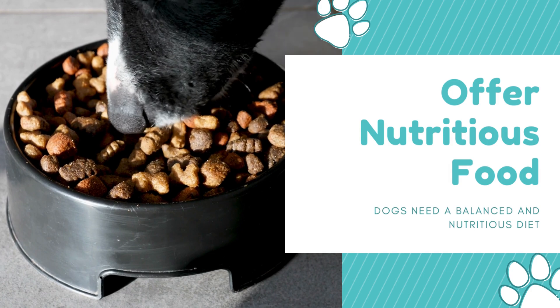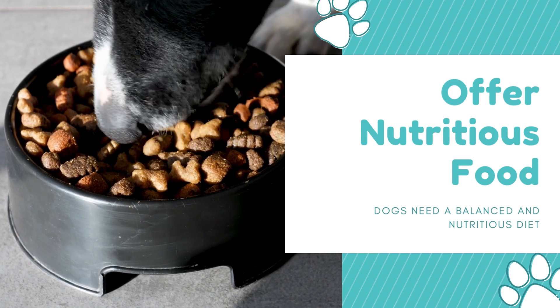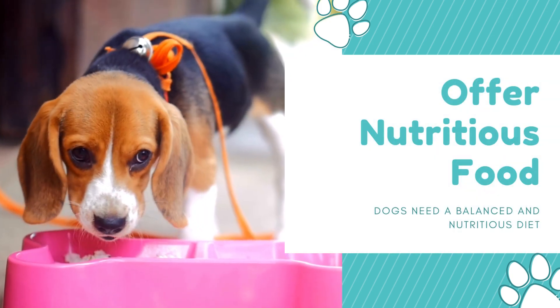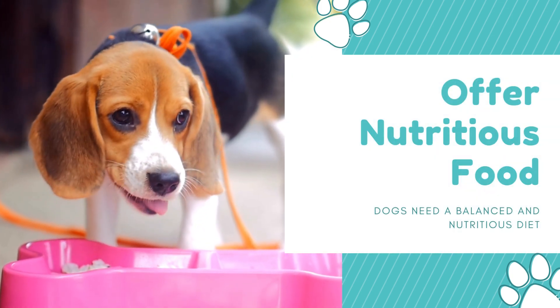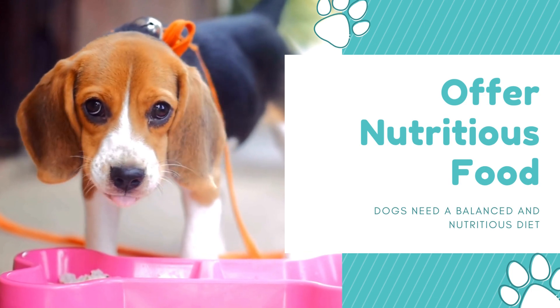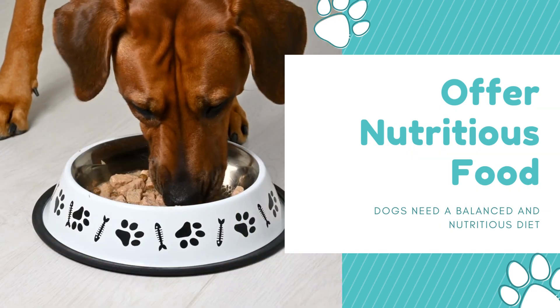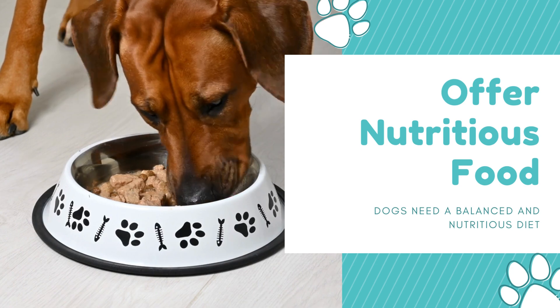Step 3: Offer nutritious food. Dogs need a balanced and nutritious diet to maintain their health and energy levels. Make sure your dog is getting plenty of high-quality protein, healthy fats, and complex carbohydrates. You can also add some cooked chicken or beef to their food to help boost their energy levels.